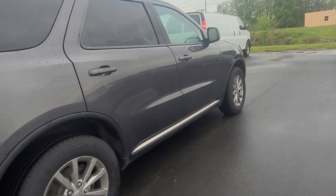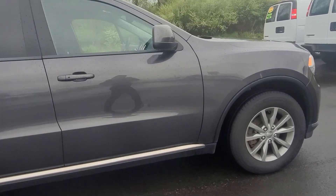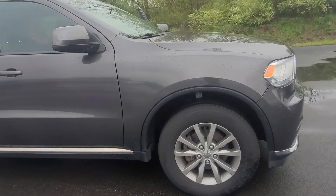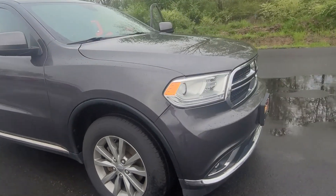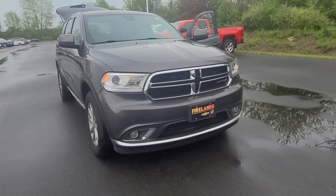This vehicle is available for purchase. It is $20,000. Give me a call at 419-668-4811. Ask for Shasta — we can set up a time for you to take it for a test drive.